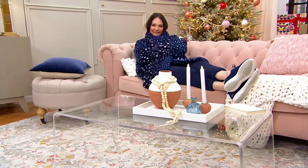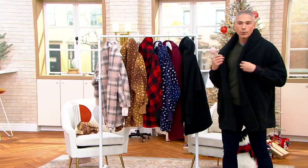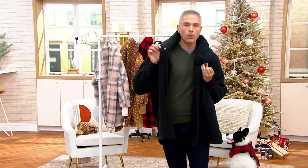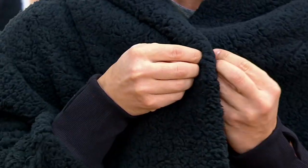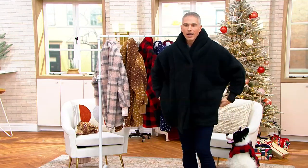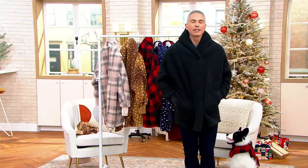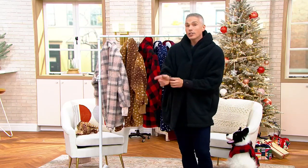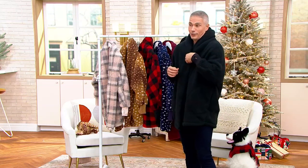Today we have it in new colorways, and also with a new feature. There's a button and a little hole right over here that I asked Jill Martin about — can you please do this for the Sherpa Lounger? Because sometimes you want to wear it like a little coat. That adjustment is brand new this year. We're calling it the Alberti Adjustment. And of course you still have all the things you love: the pockets, and more.